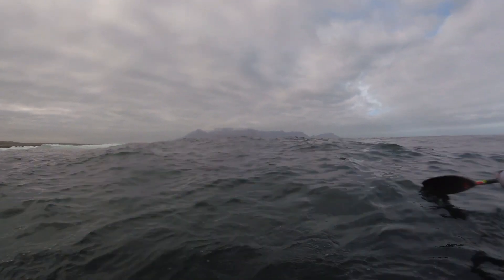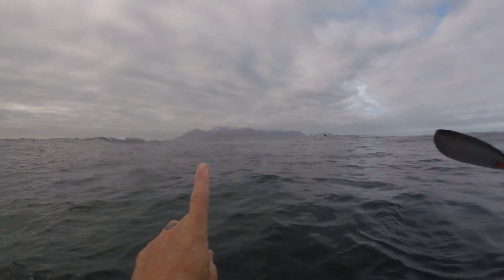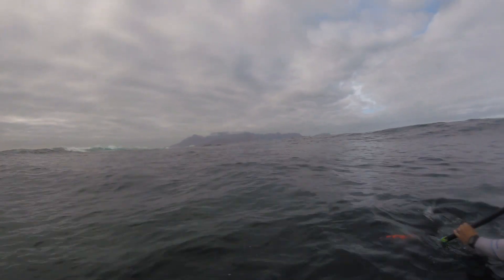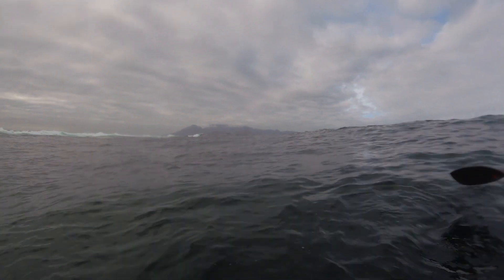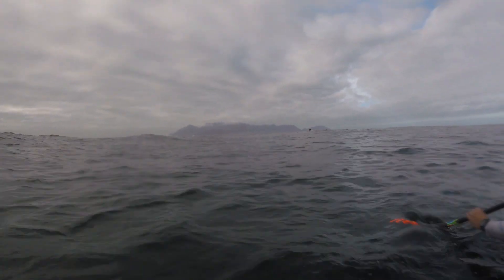This is what we call the slab. If you look carefully where my finger is, this is the southern part of the island — you're on your way home. As you can see, walls of water come out of the deep and just explode on a shallow slab right here.